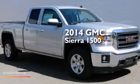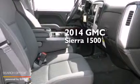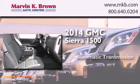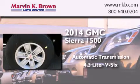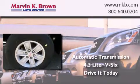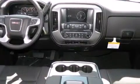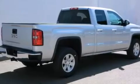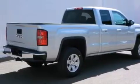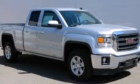This is a brand new 2014 GMC Sierra 1500. This truck has an automatic transmission and a 4.3 liter V6. Features include a low tire pressure indicator, cruise control, a keyless entry system, 17-inch wheels, cargo tie-downs, an anti-lock braking system, and air conditioning.